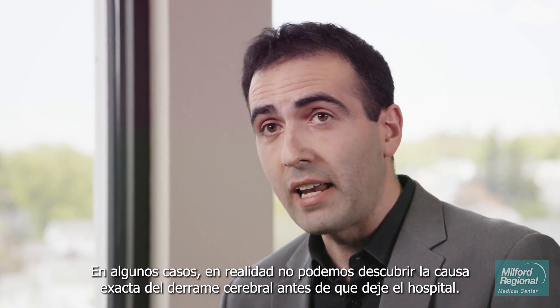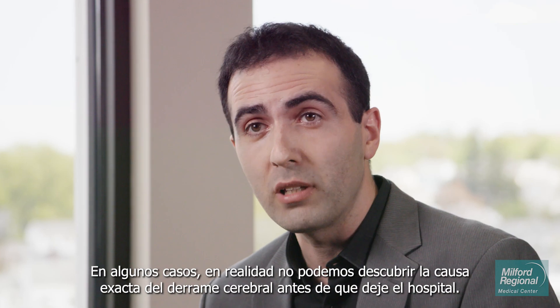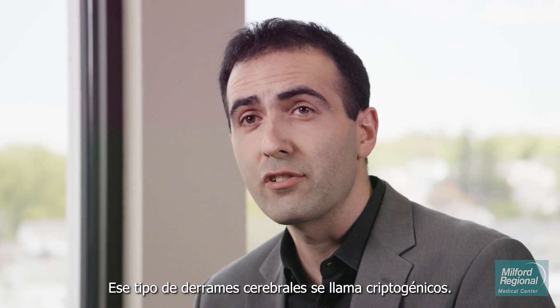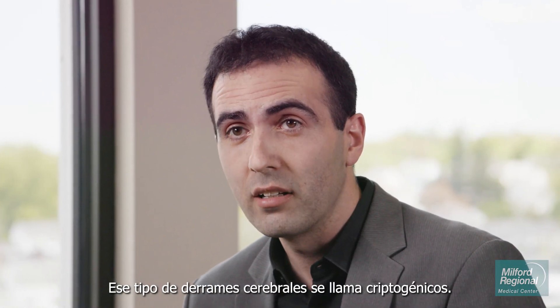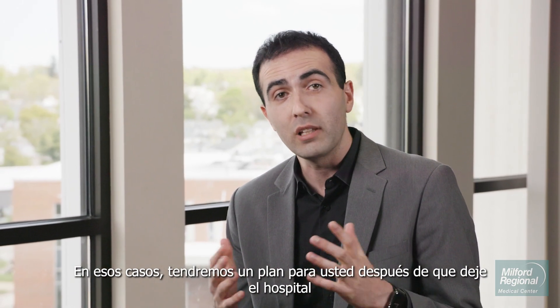In some cases, we're actually not able to discover the exact cause of the stroke before you leave the hospital. That kind of stroke is called cryptogenic. In those cases, we'll have a plan for you after you leave the hospital that involves more monitoring of the heart and further testing.